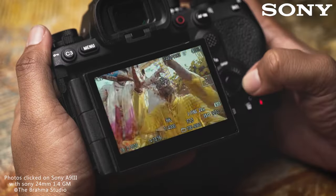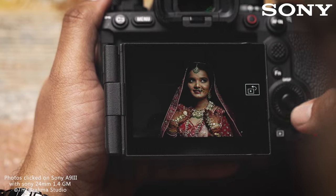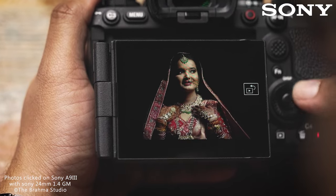Gone are the days of struggling to keep your subject in focus. The A9 III's advanced autofocusing system uses real-time tracking and eye detection for super sharp images.